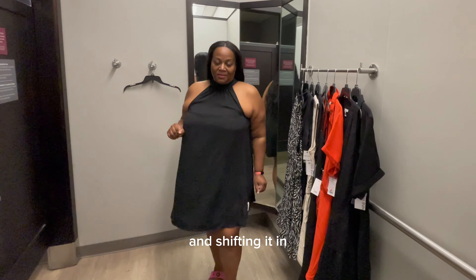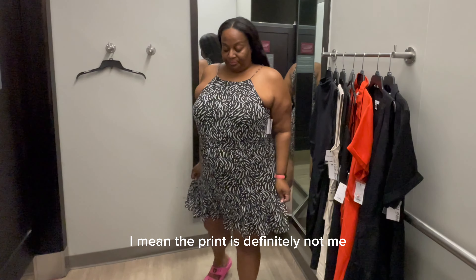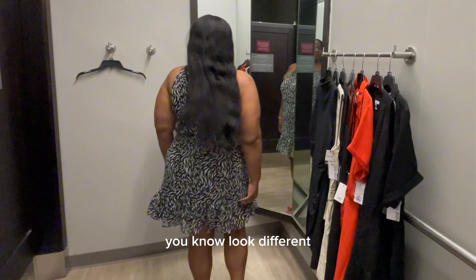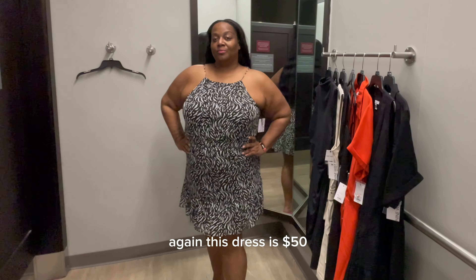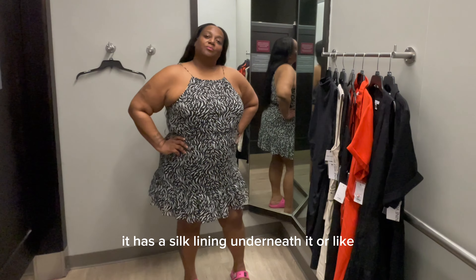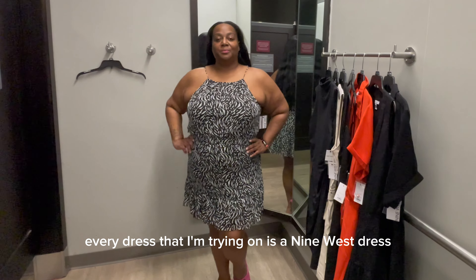This one is a little different — the print is definitely not me, but the straps at the top really set this dress off. I like how it flares out a little bit at the bottom. Again, this dress is $50, it does not stretch, and it has a silk lining underneath. The quality of these dresses is pretty good. They're all Nine West, all size 2X.